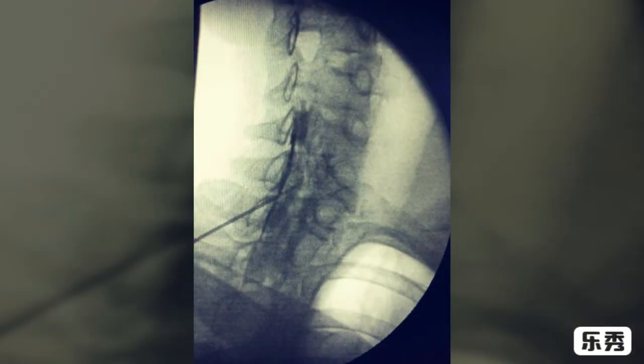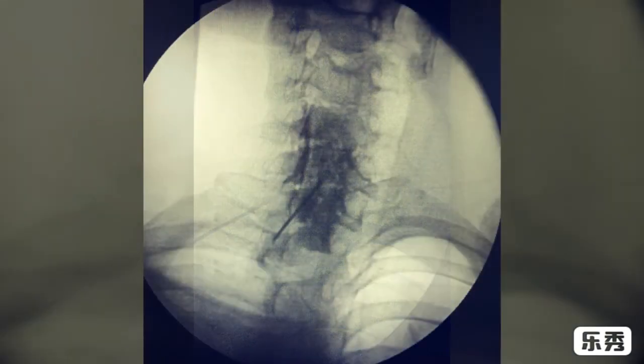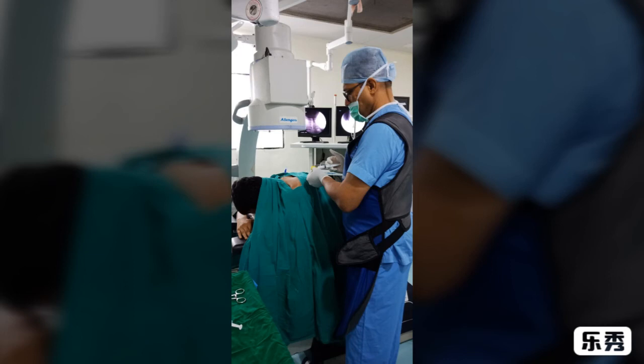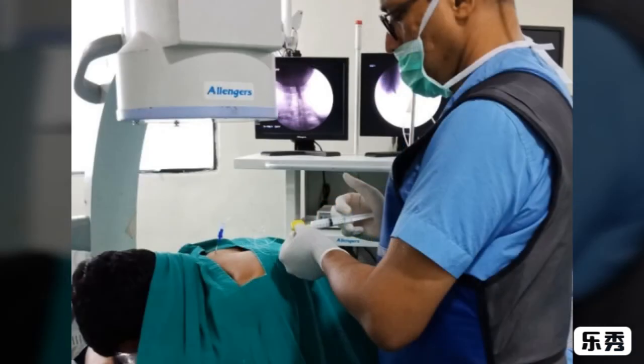Once we get the proper position, we can see the nerve roots. Then the recommended steroid is injected on the affected nerve. It reduces inflammation on the nerve and helps the patient to do proper physiotherapy and exercise to come out from this problem.